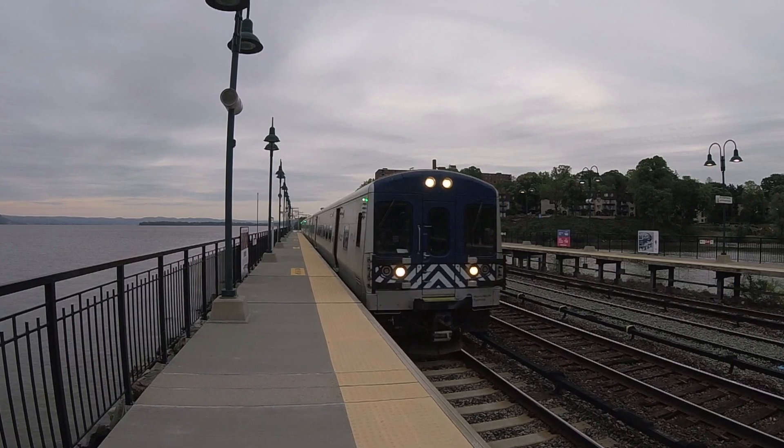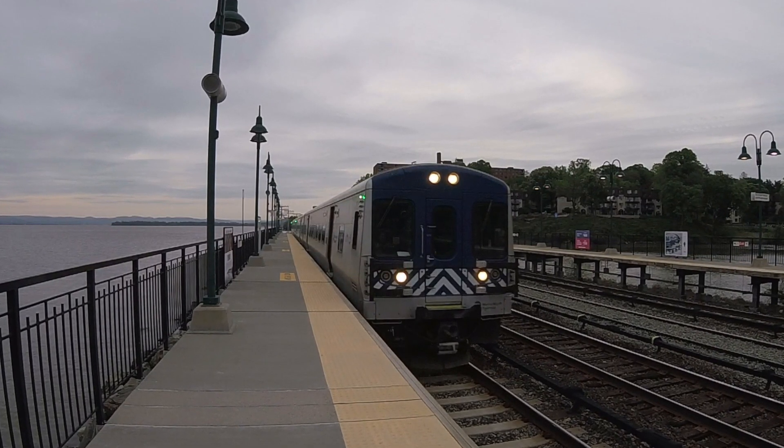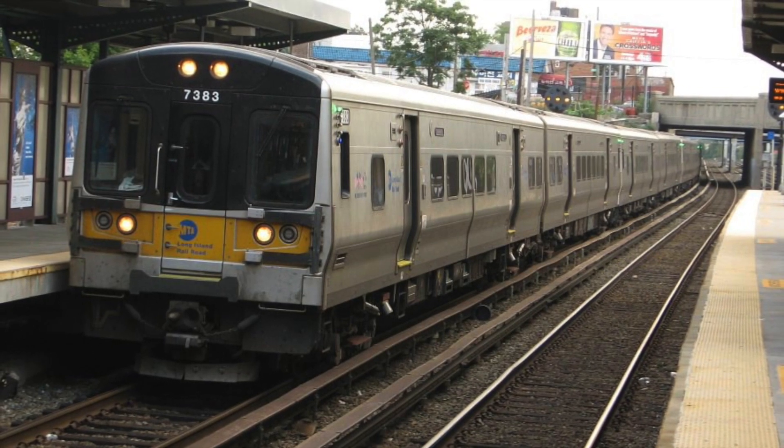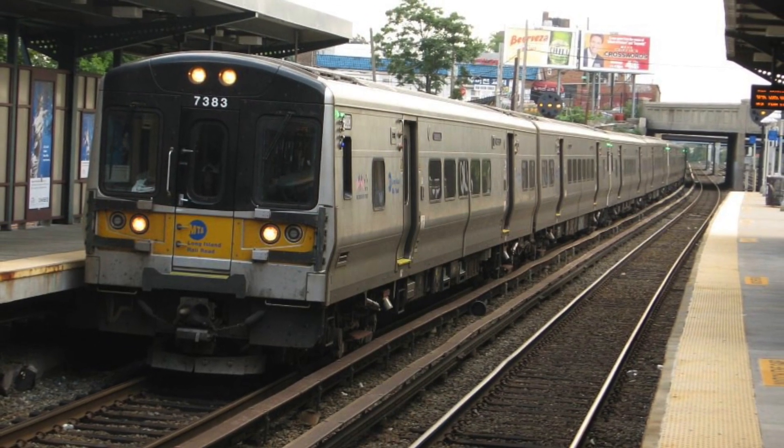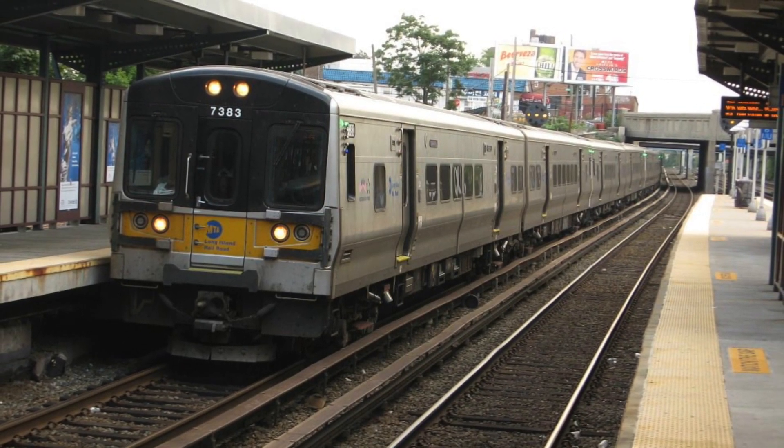Shortly after, the problem was fixed and all M7s were able to brake regardless of the conditions on the line. Despite these issues, the M7s soon became the most reliable piece of equipment on either railroad, as only two sets are out of service and they are both damaged from accidents.